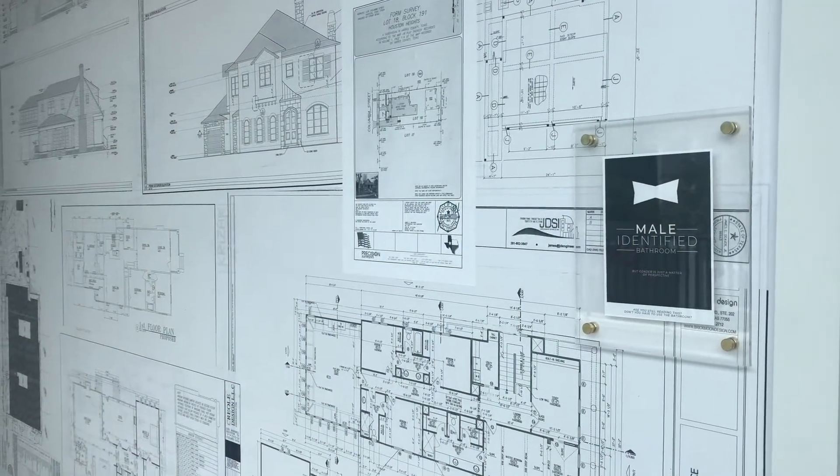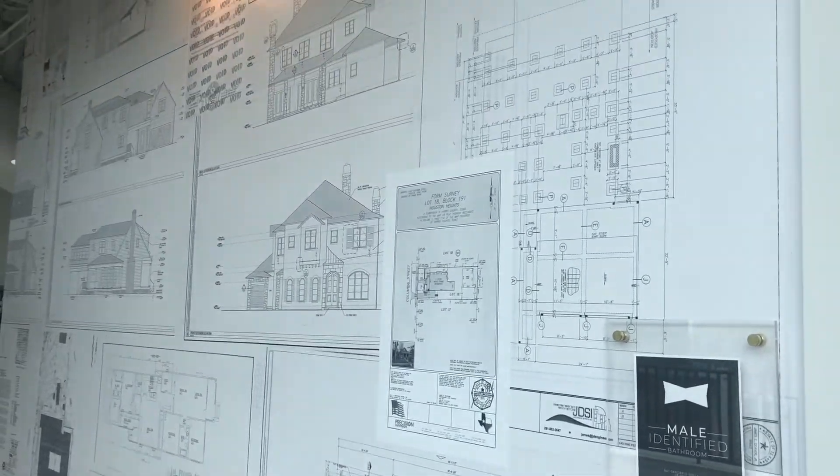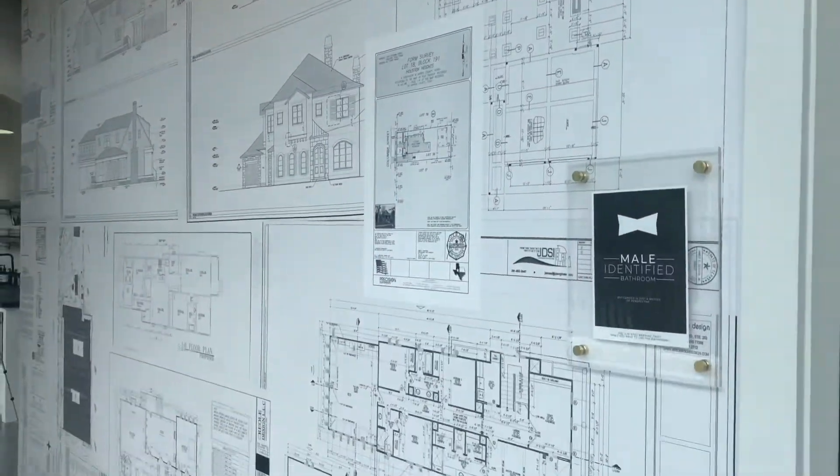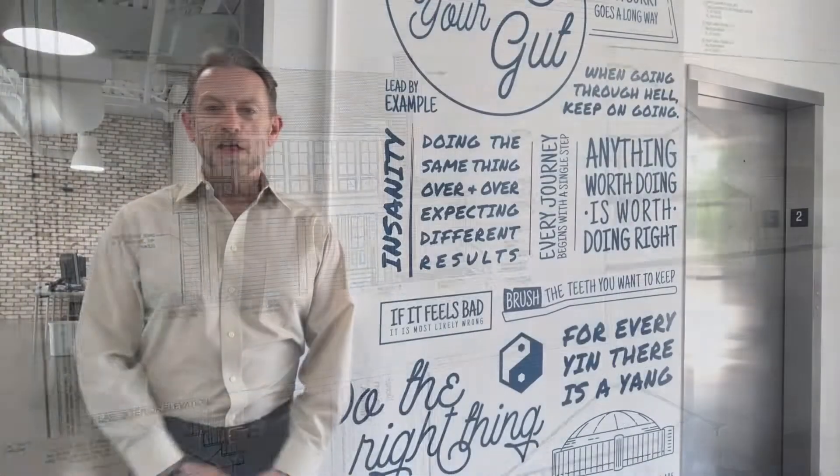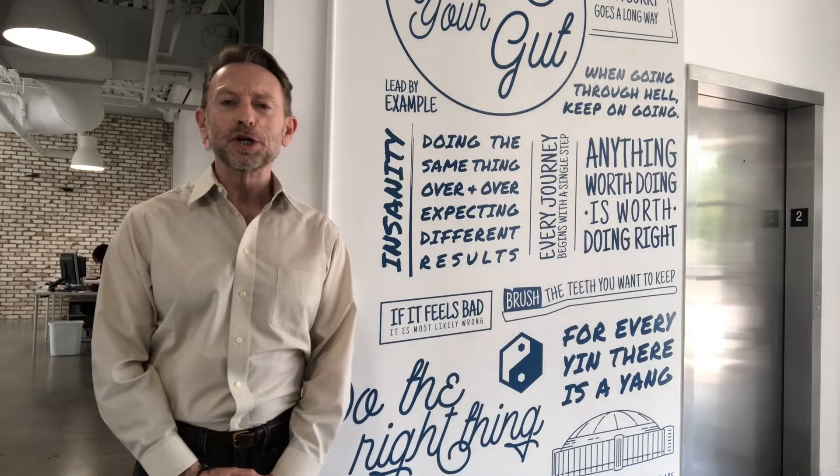We have two blueprint walls that are located directly across from the terrace. This is our wall of inspiration designed by our marketing team. Every time I look at it, I see something cool and new.